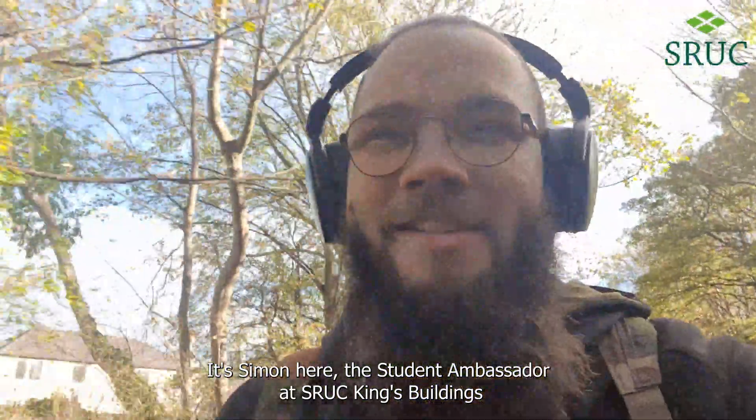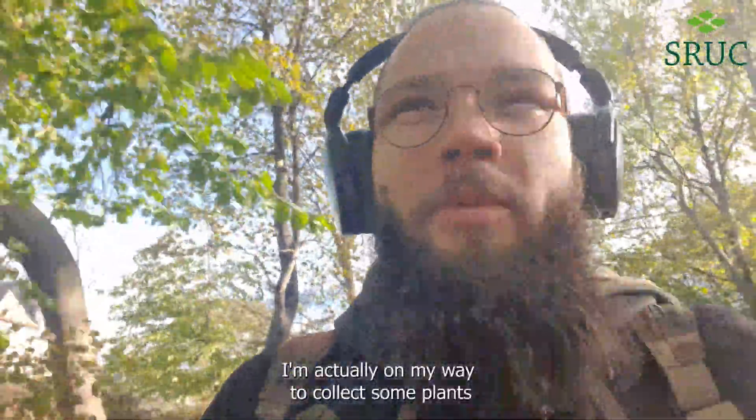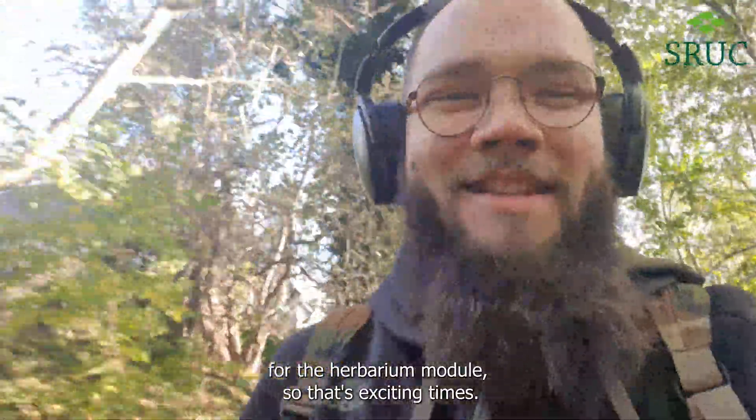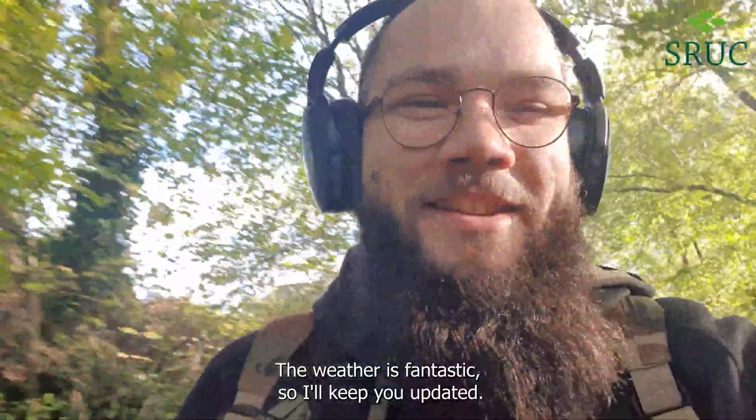Hello, it's Simon here, the student ambassador at SRHC Kings building. I'm actually on my way to collect some plants for the herbarium module, so that's exciting times. The weather is fantastic, so I'll keep you updated.